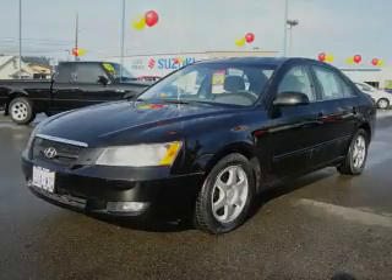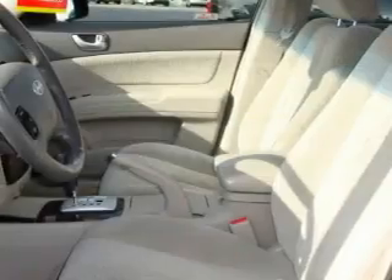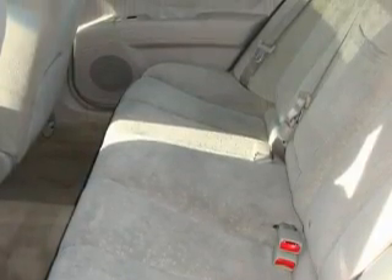Complementing this Hyundai's contemporary styling is a stunning array of desirable features, which include a sunroof, power windows, a CD player, an anti-lock braking system, interval windshield wipers, and this vehicle has just over 75,000 miles.